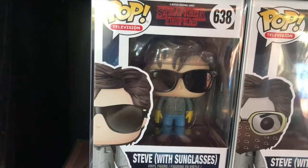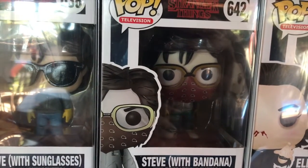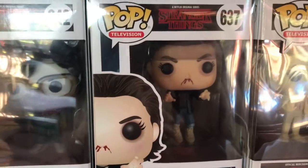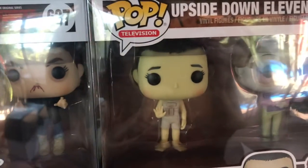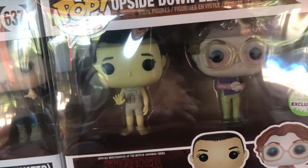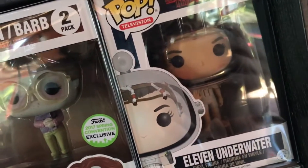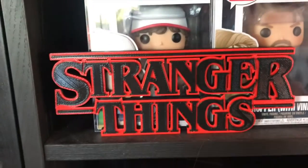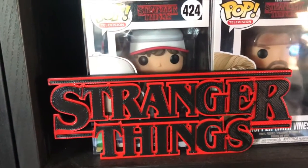We have 638 Steve with sunglasses and 642 Steve with bandana — I love this pop. Then 637, 11 elevated, and the Upside Down 11 and Barb 2-pack, which I love — it's probably one of my favourite pops in my entire collection. We have 422, 11 underwater, and I just have this little 3D printed sign that I grabbed from one of the buy, sell, trade groups — I do want to grab some more of those.